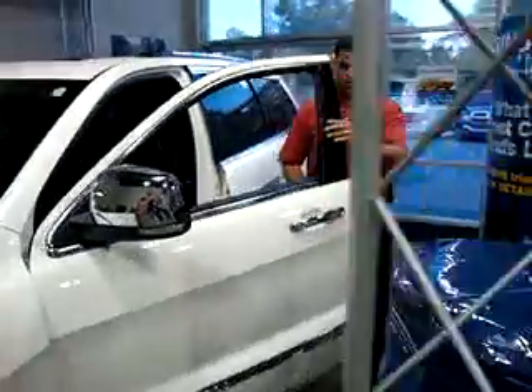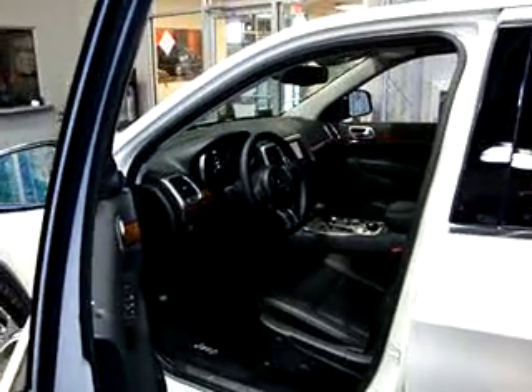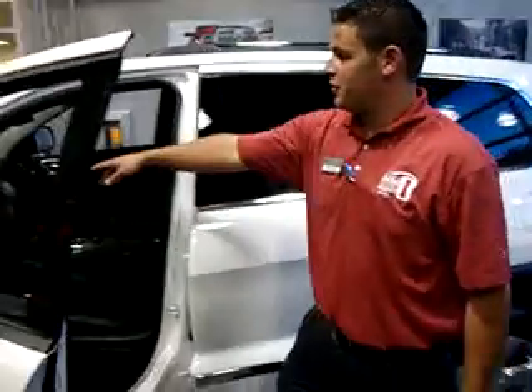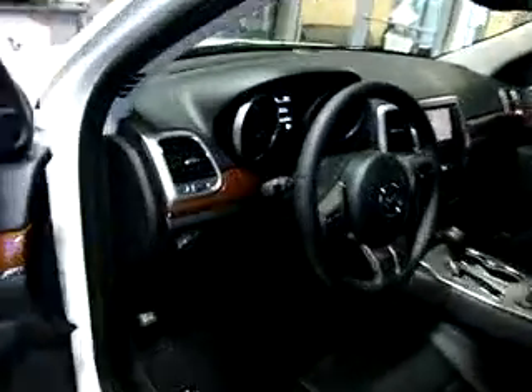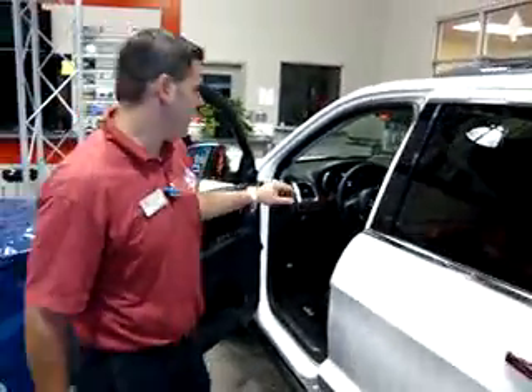On the inside, you have the Jeep memory system that allows you to save his and her key fobs to control a lot of these new accessories in this Jeep. You also have your active head restraints that help prevent whiplash in case of an accident. You also have the enhanced electronic vehicle information center, which tells you everything that's going on inside the vehicle. And you have keyless enter and go — you don't have to have your key anymore. Just leave it in your pocket, access the vehicle by the door, and start the vehicle with just a push of a button.